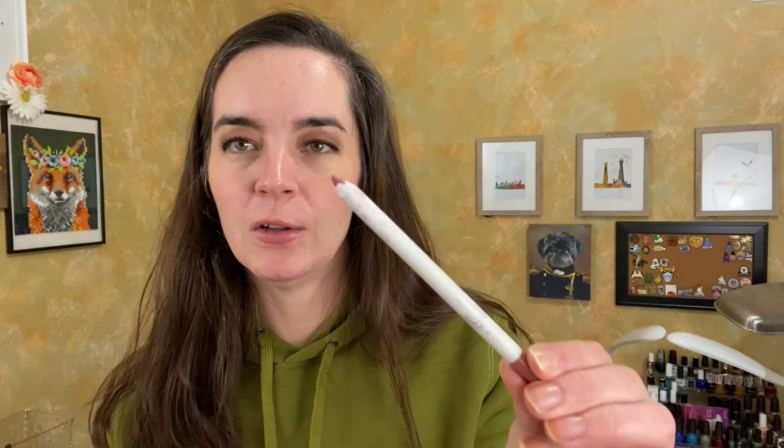Two others I just want to use more: the ColourPop Lippy Pencil in Lumiere - these are all varying shades of the same color. And then we have one from Kiko Milano, the Intensely Lavish Lip Pencil in shade number one. I feel like on the website when I bought it, it had a name but I don't remember what it is. This is very close to Lumiere, just a little more pink.